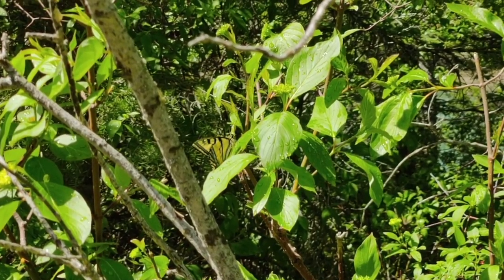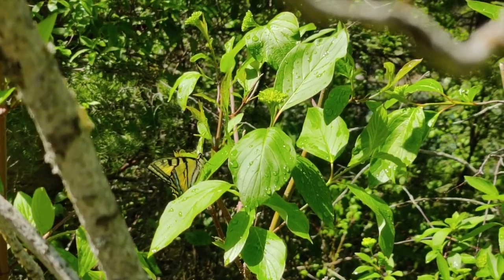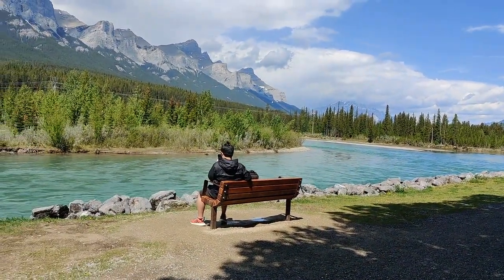The Bow River Loop in Canmore, Alberta is an easy 2.1 kilometer trail by the river. It's perfect for an easy walk with gorgeous views.